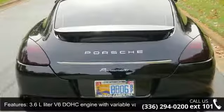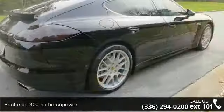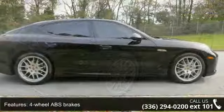Additional features include air conditioning with dual zone climate control, audio controls on the steering wheel, auto shift manual transmission, compass, daytime running lights, and dusk-sensing headlights.